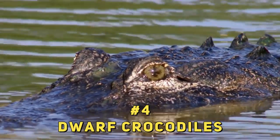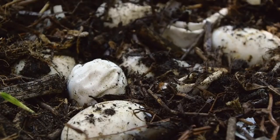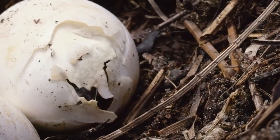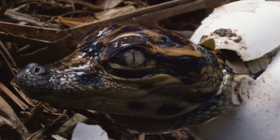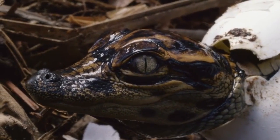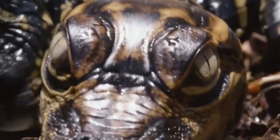#4: Dwarf Crocodiles. As vicious as the African crocodiles may look, it will surprise you just how gentle they can be with their young ones. These reptiles construct mound nests at the side of bodies of water to lay their clutch of up to 10 eggs. The nests keep the eggs out of sight of predators and also protect the eggs from tides. Once the eggs hatch, the mother crocodile will then go ahead to transfer her new hatchlings to the water with her mouth, and if need be, she will also help to take out the shells of her trapped infants with her teeth.